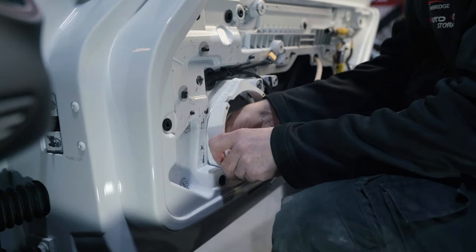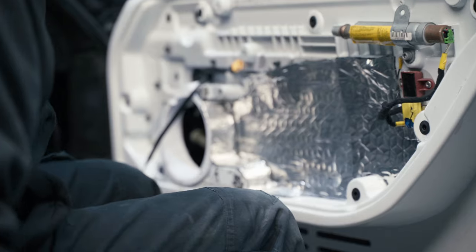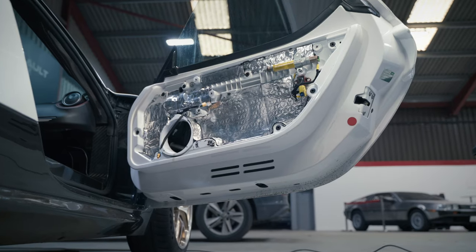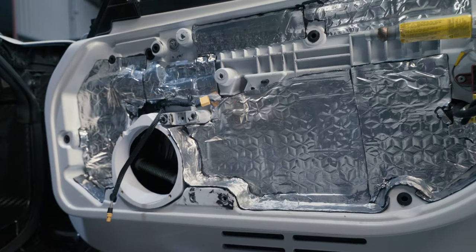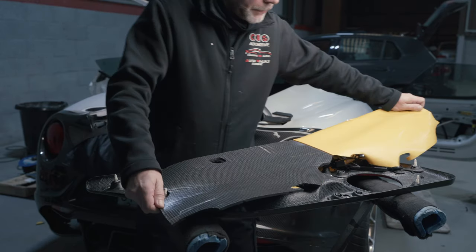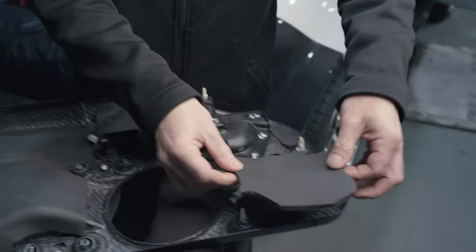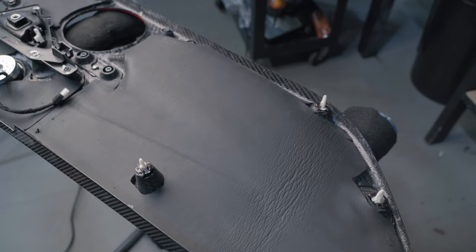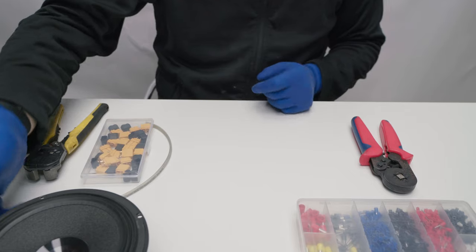We've also 3D printed adapters with threaded inserts so everything is nice and solid. As you can see, we've embedded our name into them which is a nice little touch. The 3mm layer gets applied to three key areas inside the door card: the back of the door card itself, the central layer, and behind the speaker. On the door card itself we also line it with the 6mm liner from Skins, which cushions sound and also helps with condensation inside the door. The door is now acoustically deadened, and that is where the tweeter mounts to.